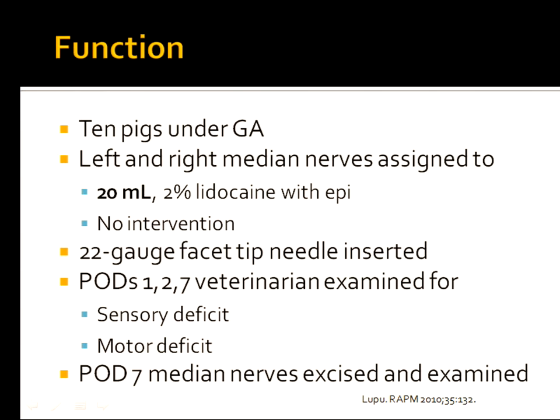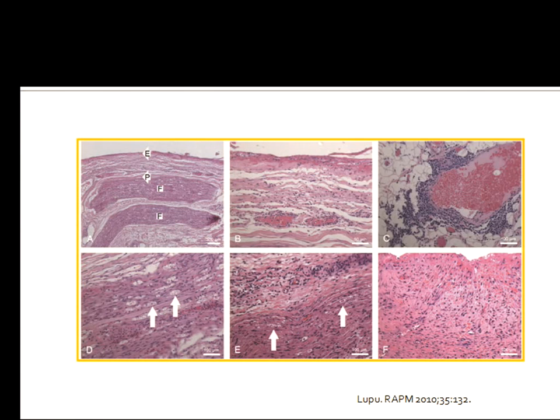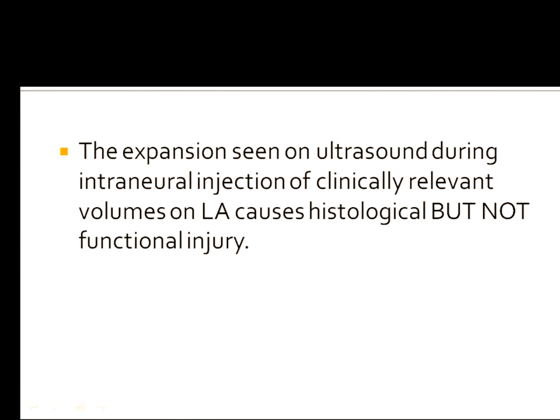Now you'll say — that's a tiny bit of local anesthesia, not even a clinically used amount. What happens with a really useful dose? Ten pigs under general anesthesia with left and right median nerves were studied: one side had no intervention, the other received 20 milliliters of lidocaine with epinephrine using a block tip needle. A vet examined the animals for sensory and motor deficits, and on day seven the nerves were excised. Some axonal balls and lipid-laden macrophages were seen, but the expansion seen on ultrasound in clinically relevant volumes causes histological but not functional injury.